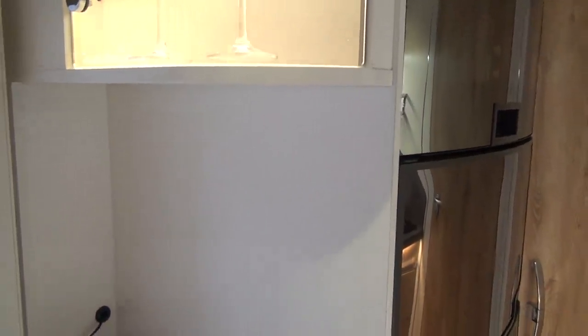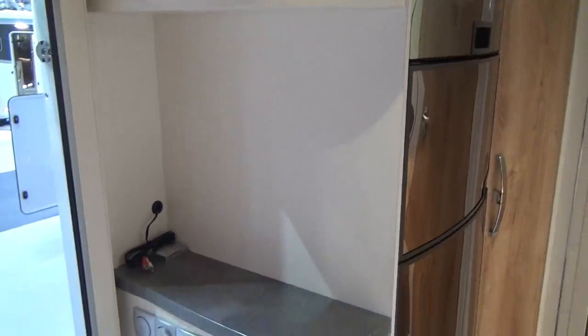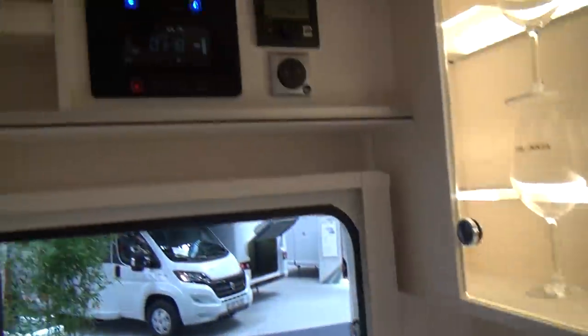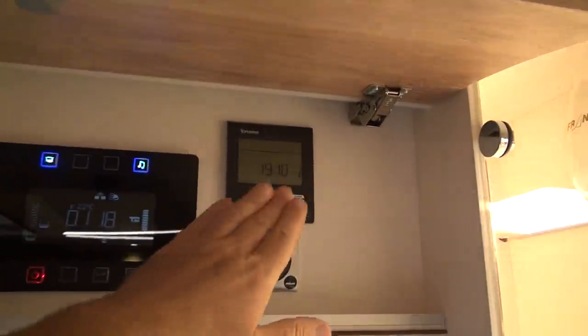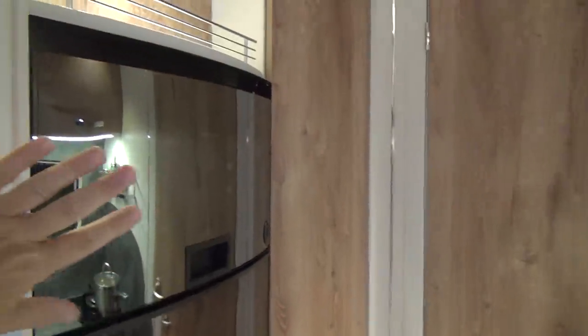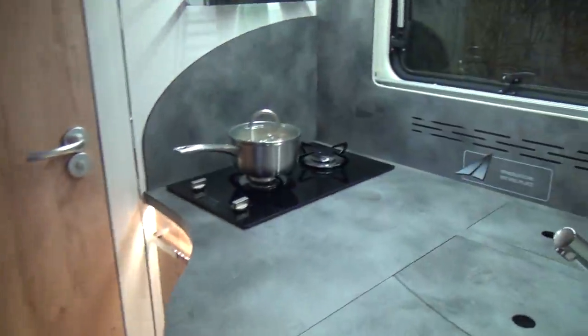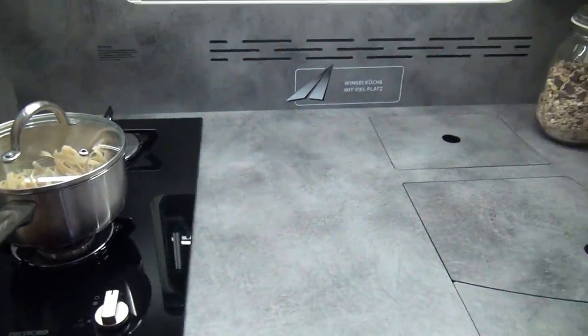At the entrance you can see what's going on inside — there's a Truma iron, which I've mentioned many times before and think is absolutely brilliant. Coming back into the kitchen, you've got a large double fridge with a Dometic oven above it.